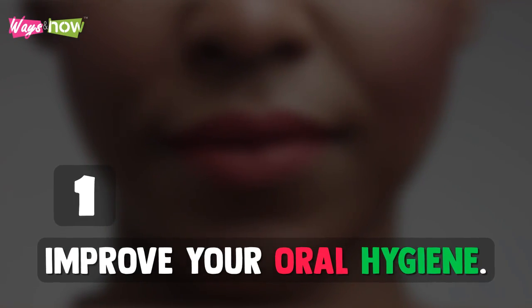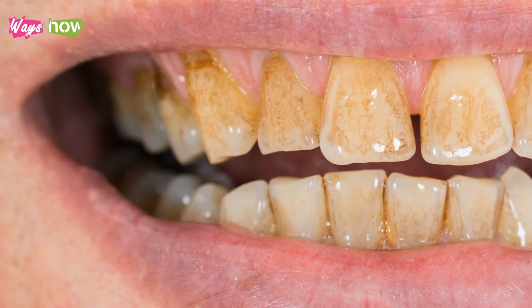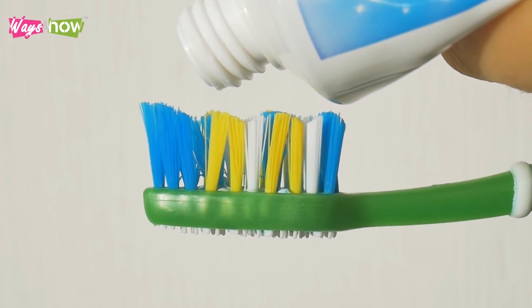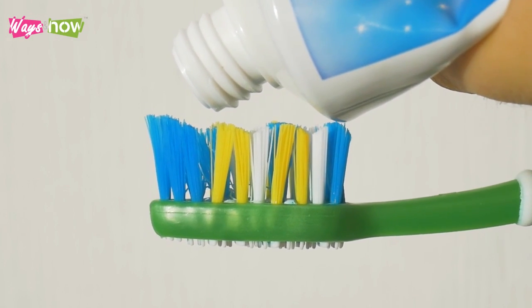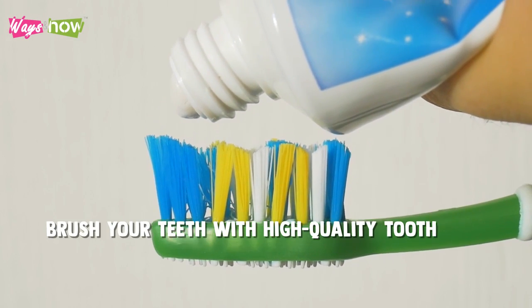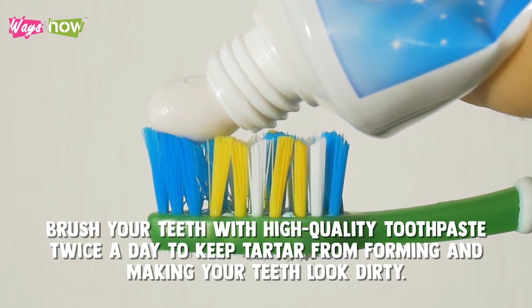1. Improve Your Oral Hygiene. Other than smoking, poor brushing habits is the most common cause of yellowing teeth. To whiten them, all it usually takes is to practice proper oral hygiene. Brush your teeth with high-quality toothpaste twice a day to keep tartar from forming and making your teeth look dirty.